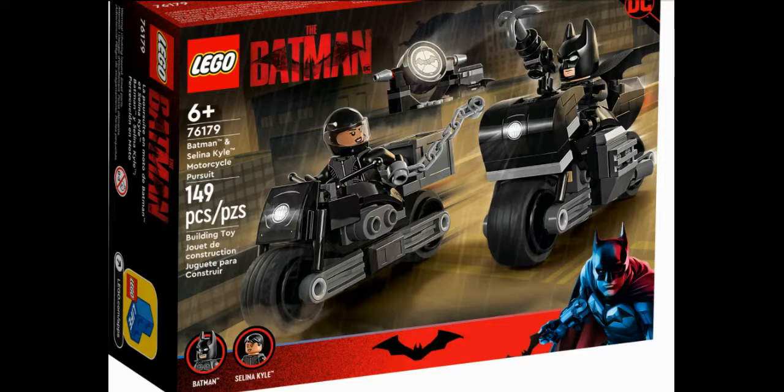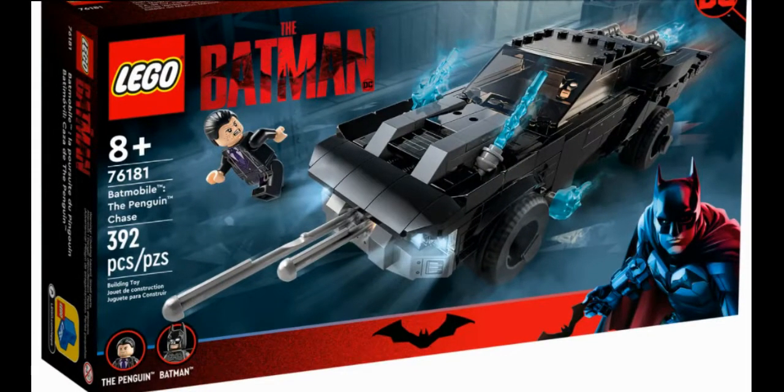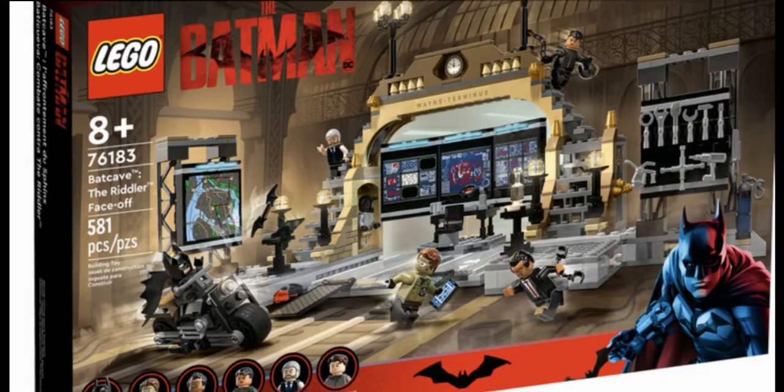Next we have the Lego set titled Penguin Chase, and it seems like Batman is going to be chasing Penguin in the Batmobile — love this idea. We see Penguin in the purple suit, which is a nice addition, and Colin Farrell — I can't wait to see his Penguin. The prosthetics look amazing, and I can't wait to see Batman use his Batmobile.